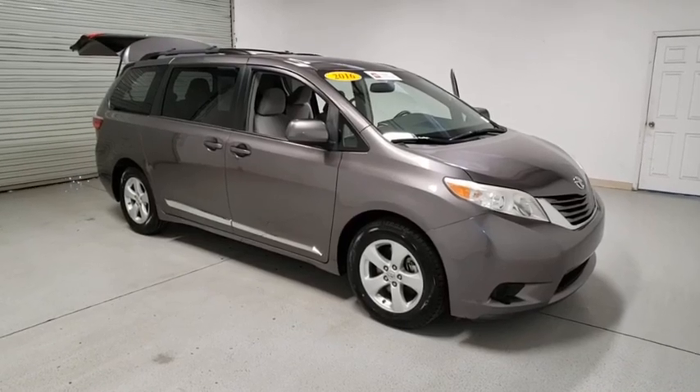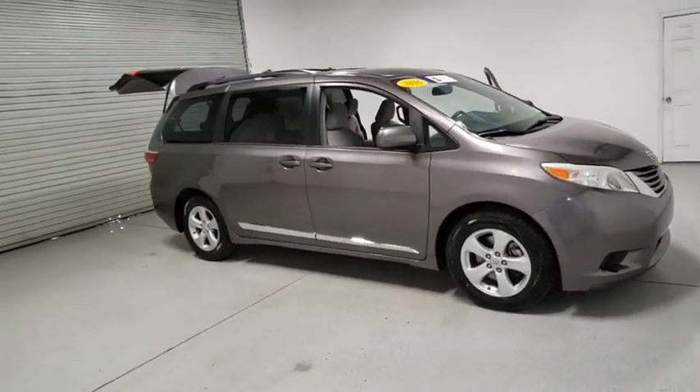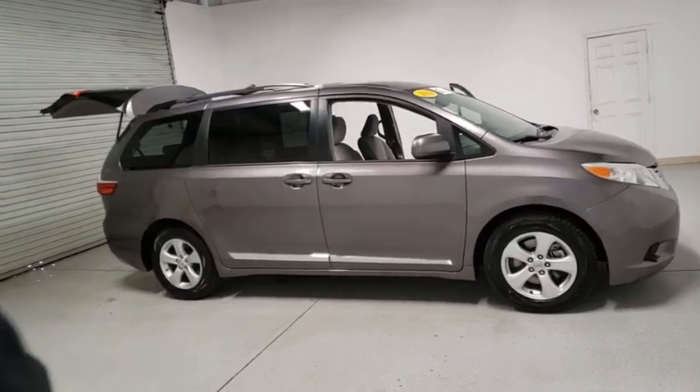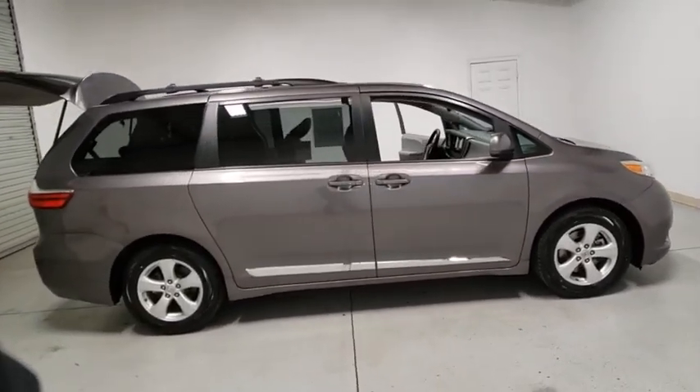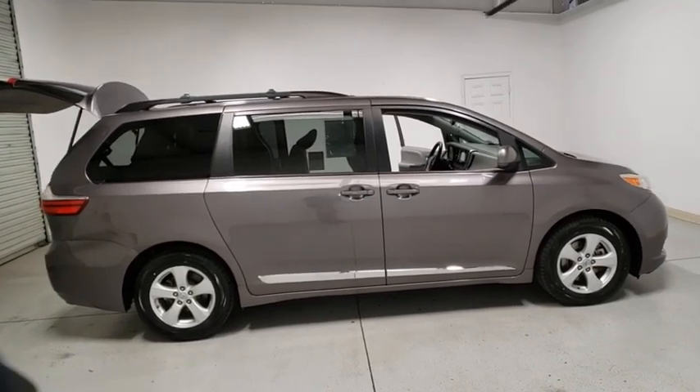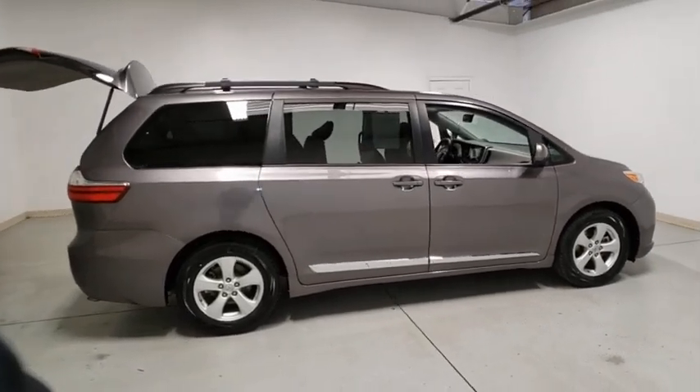Stop by and take a look at the 2016 Toyota Sienna. Sienna offers excellent overall quality and long-term dependability, making it a hassle-free vehicle to drive day in and day out while contributing to peace of mind on long road trips.